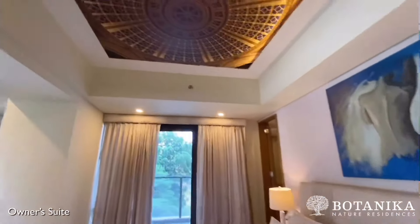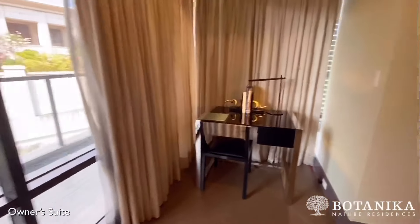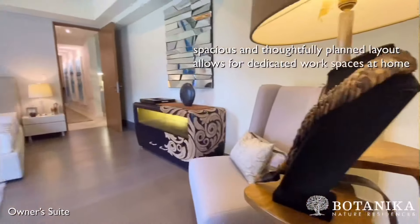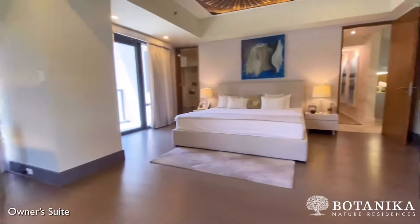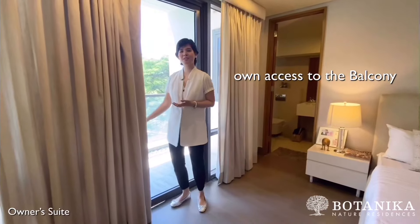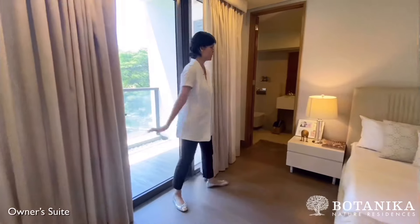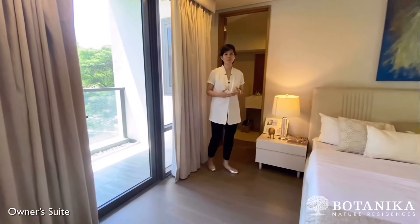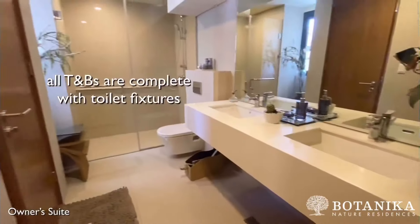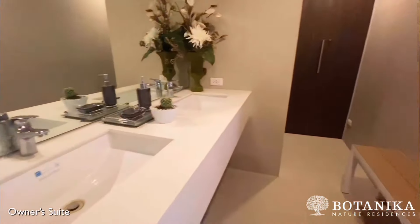This corner suite is enveloped with floor-to-ceiling glass windows, so you wake up to bright mornings and green surroundings. You also have your own access to the balcony. All of the bedrooms in the unit have their own toilet and bath. The owner's suite toilet and bath features a his and hers sink and ample closet space.